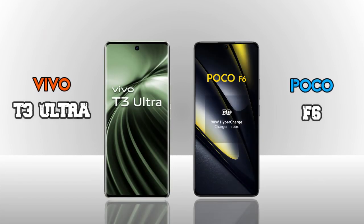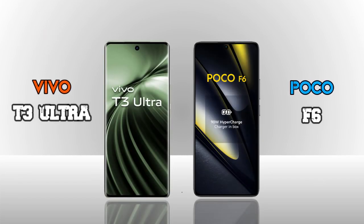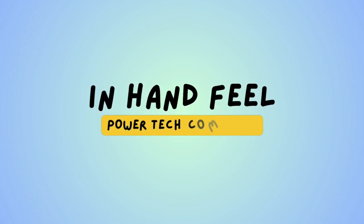Now we are comparing two models: the POCO F6 vs the Ultra. Which one is better in hand?